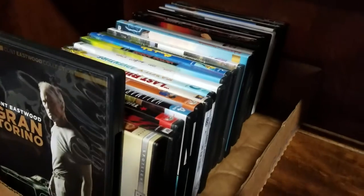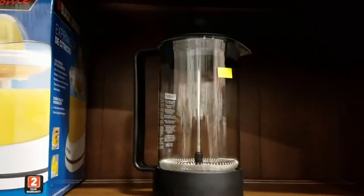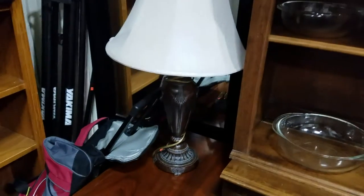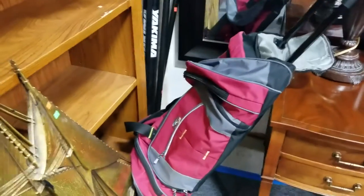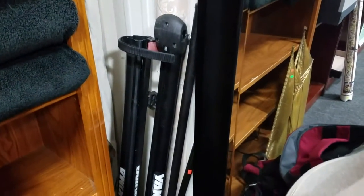Got another box full of DVDs. Have the citrus juicer. Some more Pyrex cookware and mixing bowls. Another nice home decor lamp. Nice side table with double drawers. Luggage bag — looks like it's California Pack with wheels and handle. Got a Yamaha car rack.